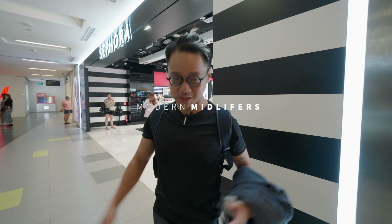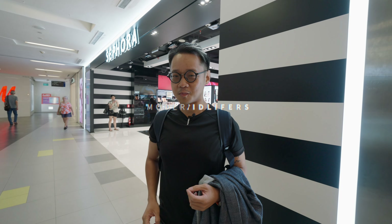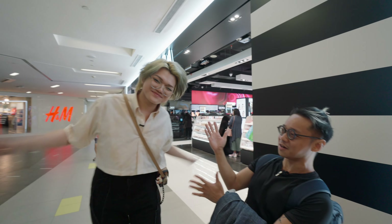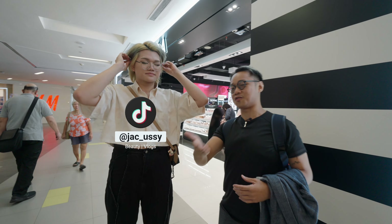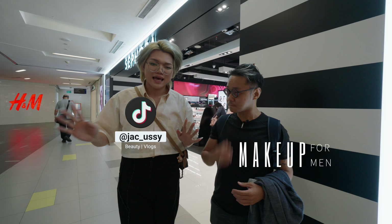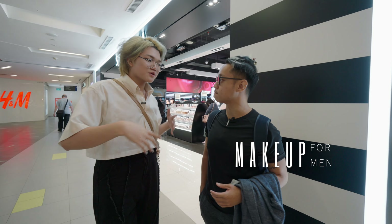Welcome back to the Modern Midlifers. My name is CJ and today we are here to explore another hobby with a very new friend of ours. Ladies and gentlemen, welcome Jackie! Jackie's username is Jac_ussy and he does makeup on TikTok.